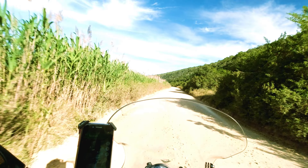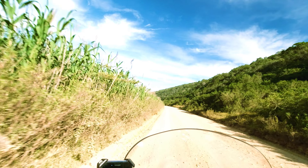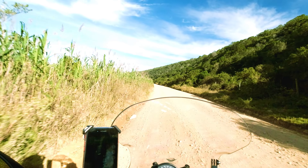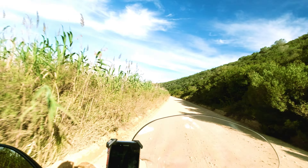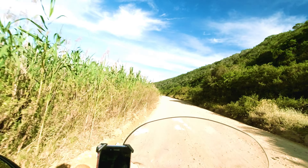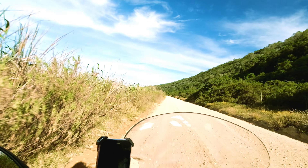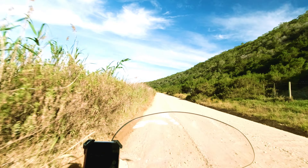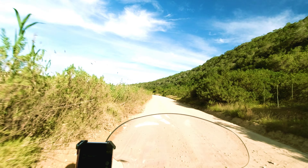Now on our left is Rondevlei, so this round sea – we cannot see it because it is completely covered by reeds. So there is a lot of nests with all possible animals. And it is typical for all these waterfronts here in the area of Knysna that it has an absolute wild paradise.